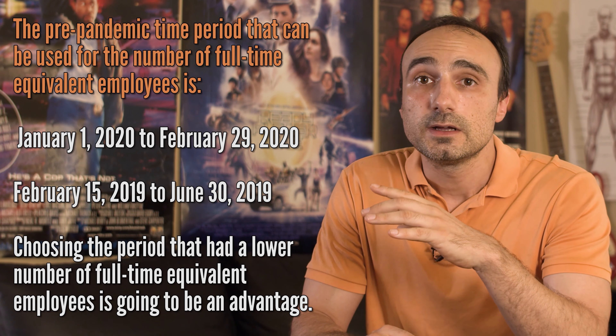What counts as payroll costs? They include salary, wages, commissions, or tips capped at $100,000 per year for each employee; employee benefits including costs for vacation, parental, family, medical, or sick leave; payments for group healthcare benefits including insurance premiums; payment of any retirement benefit; and state and local taxes assessed on compensation. If you are a sole proprietor, business owner, or independent contractor, wages, commissions, income, or net earnings from self-employment are capped at $100,000 on an annualized basis per employee. Payroll costs covered under PPP also include parental, family, medical, or sick leave.